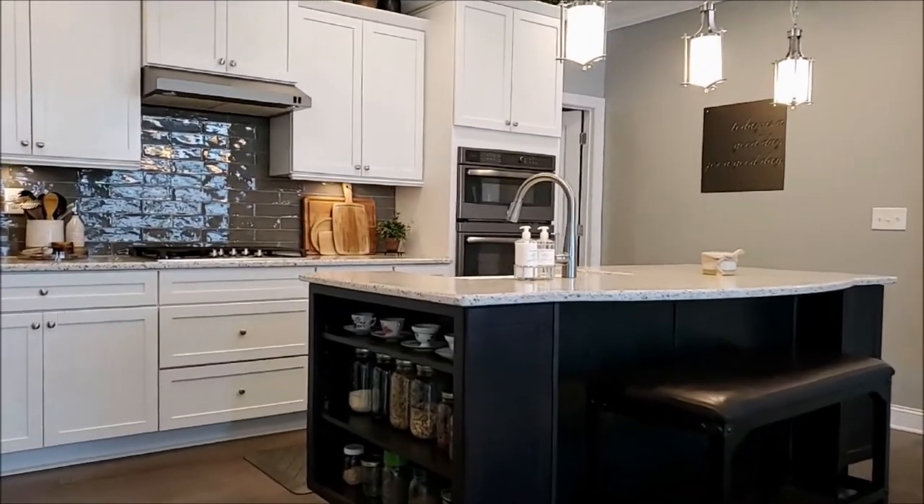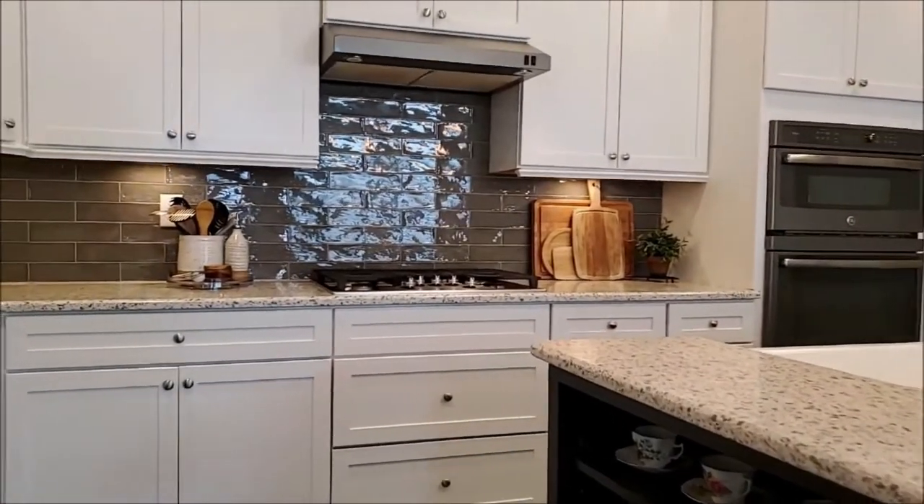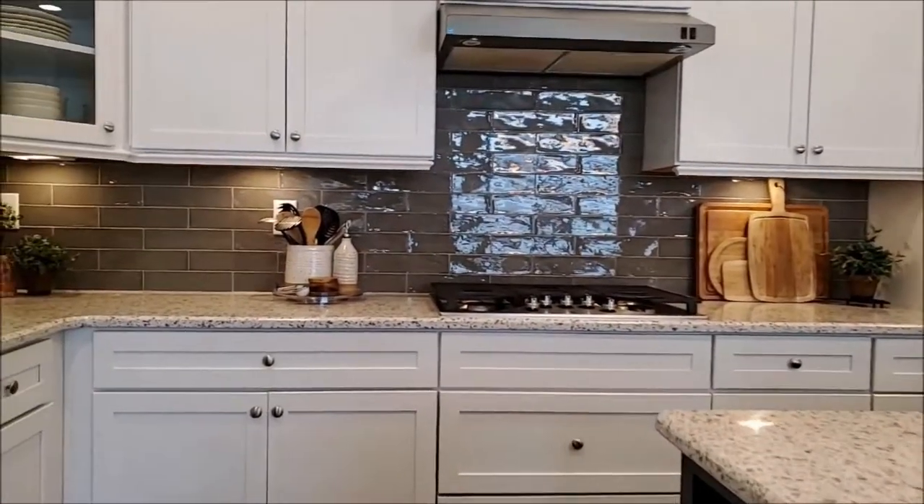Beautiful gourmet kitchen with gas grill, white cabinets, stainless steel appliances, gorgeous island, and subway tile backsplash.